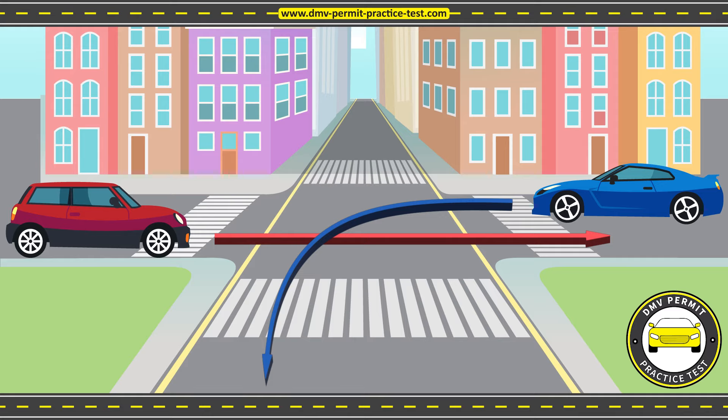Please look at this picture on the screen. It shows two cars arriving at an intersection at the same time. The red car wants to go straight, while the blue car wants to make a left turn. Which car has the right-of-way? That is, which car gets to go first?